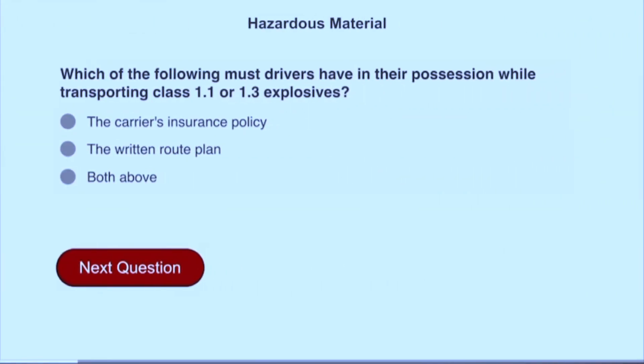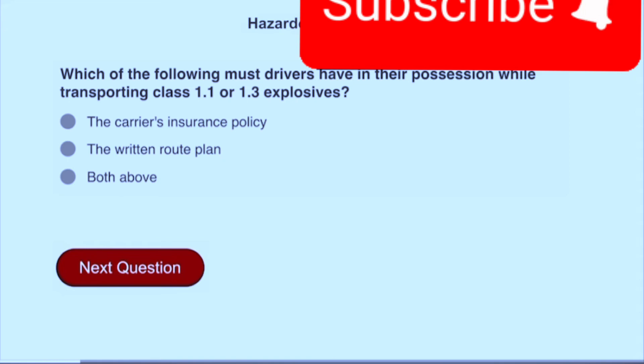Which of the following must drivers have in their possession while transporting class 1.1 or 1.3 explosives? The written route plan.